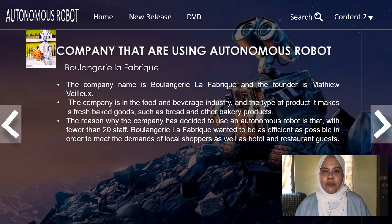My name is Nuridina Shafika Binti Bambang Sin and I will present about a company that uses autonomous robots as a technology driver and the outcomes after using it. Did you ever think that a bakery could use this technology? Vonzula Fabric is a bakery in Canada that uses autonomous robots. The founder's name is Matthew Volove. They use autonomous robot technology to be as efficient as possible in order to meet the demand of local shoppers as well as hotel and restaurant guests.